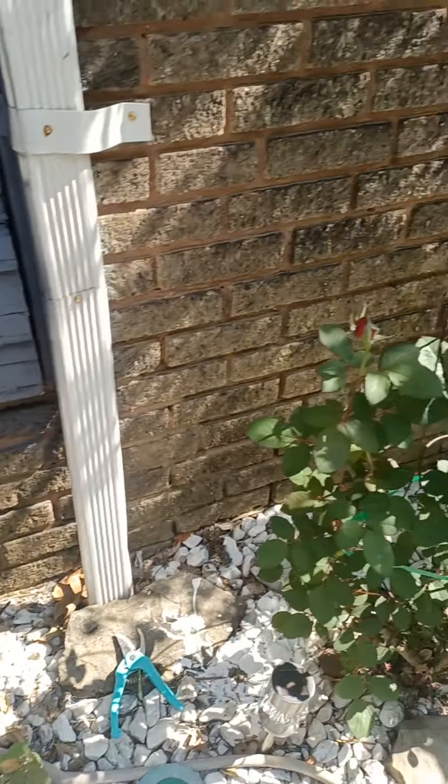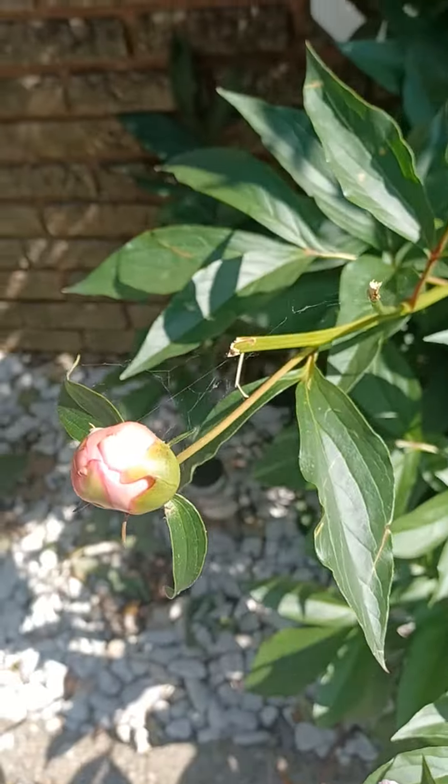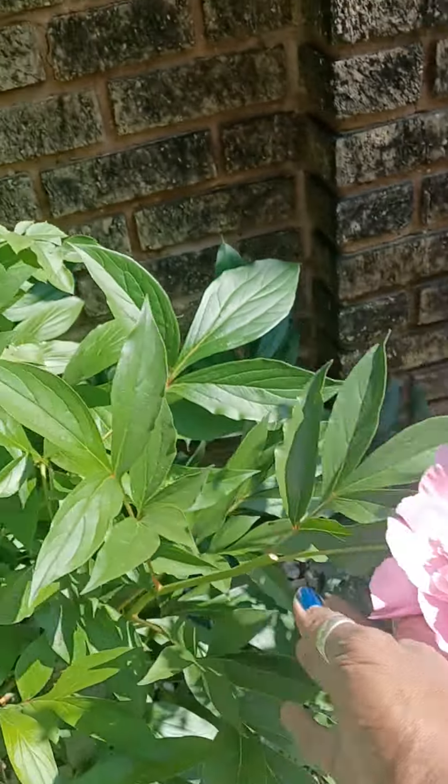So I'm going to be bringing these in the house and making bouquets. Look at my peonies. Yes, look at there — look at there.